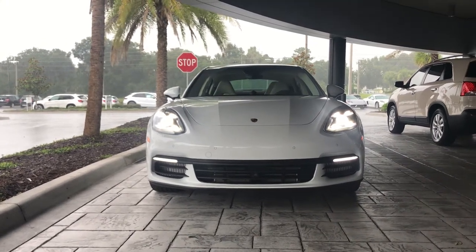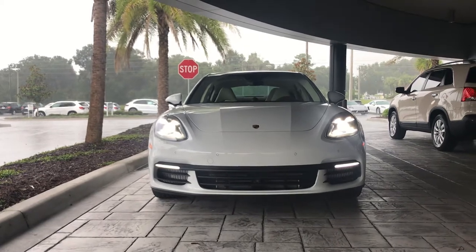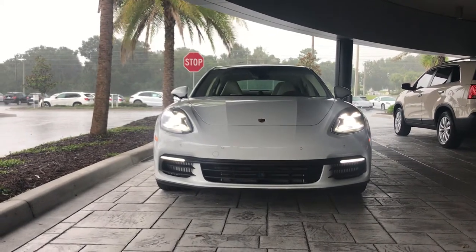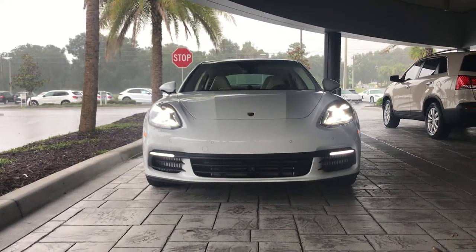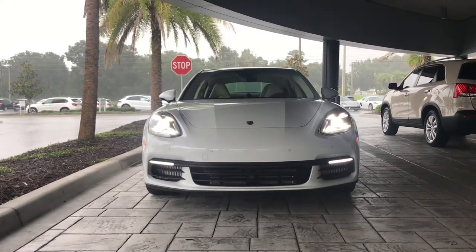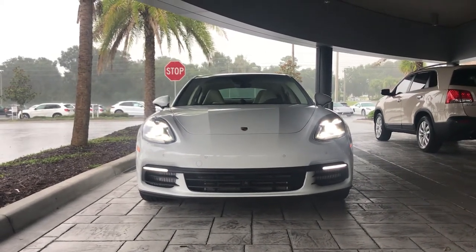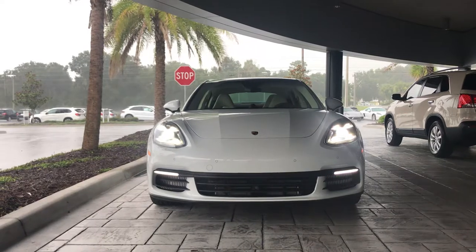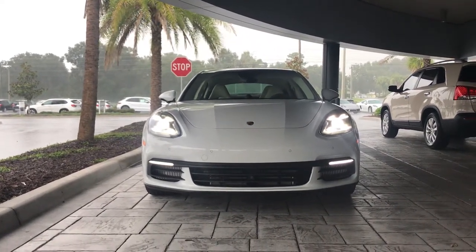Hello, this is Darno from Porsche of Ocala. Here we have the 2018 Porsche Panamera 4S. In 2017, the Porsche Panamera was redesigned. It has a new exterior design, interior, a new PCM, and a brand new engine design. This one being the 4S has a 2.9 V6 twin-turbocharged engine that produces 440 horsepower.